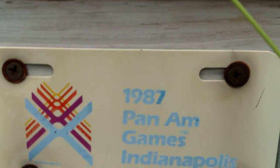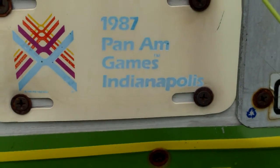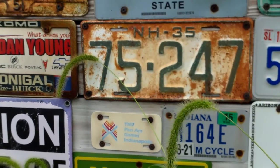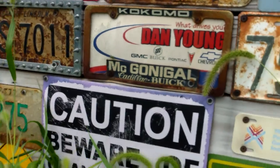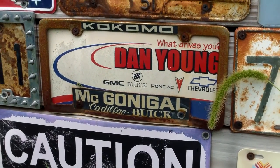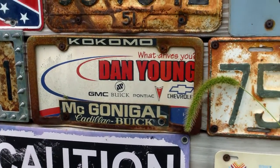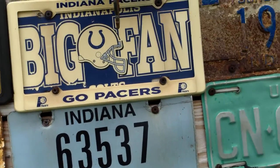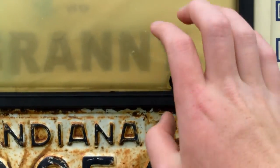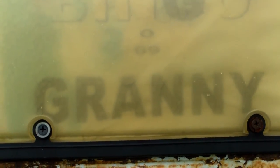That one's just a promotional 87 Pan Am games plate. The car dealership signs seem to be okay. The Colts one is yellow but it's alright. The cover on the bingo granny thing — you can still read 'granny' because it's black, but you can just barely read 'bingo'.